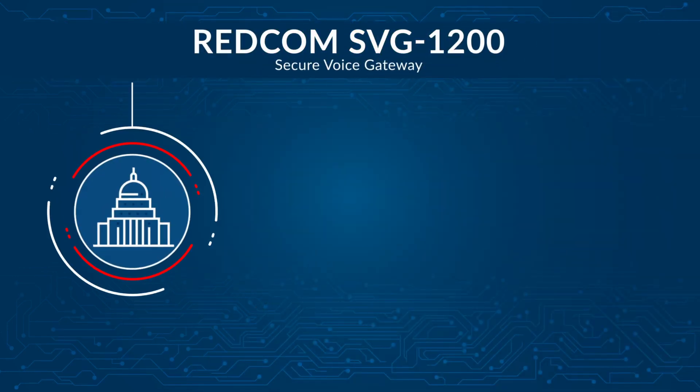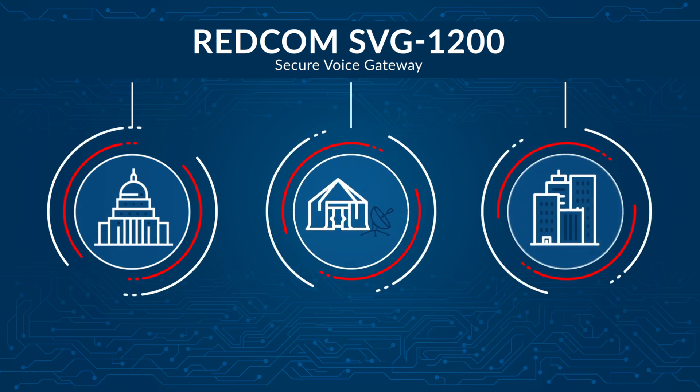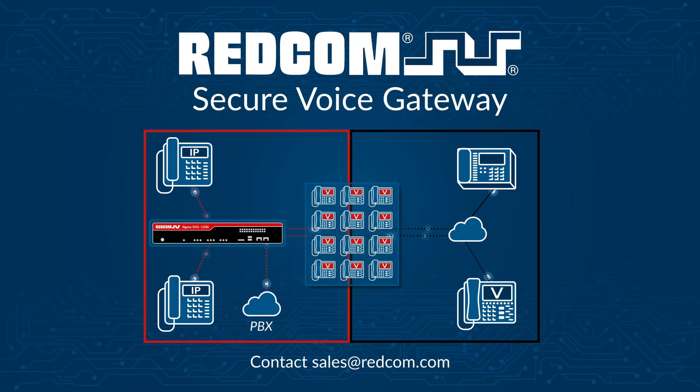The black side of the network can be anywhere in the world as long as the endpoints are Type 1 capable. With the REDCOM SVG-1200, government, military, and enterprise organizations can instantly improve their cybersecurity posture with proven, secure, multi-party communications. For more information on the REDCOM Sigma SVG-1200 or for a consultation, please reach out to a REDCOM Secure Voice Solution Advisor.